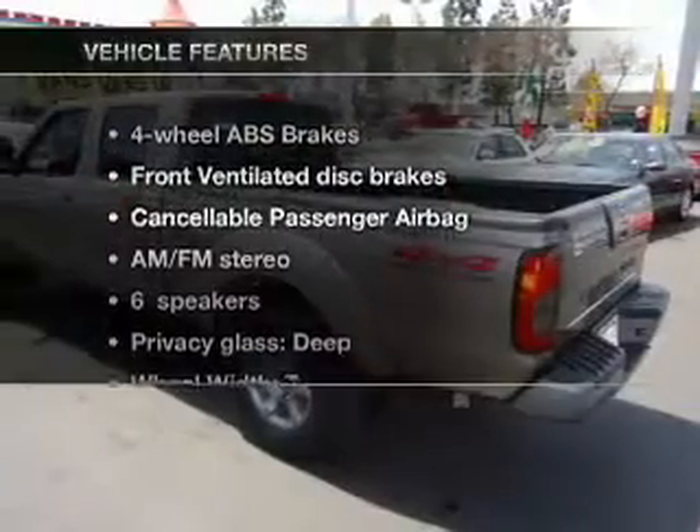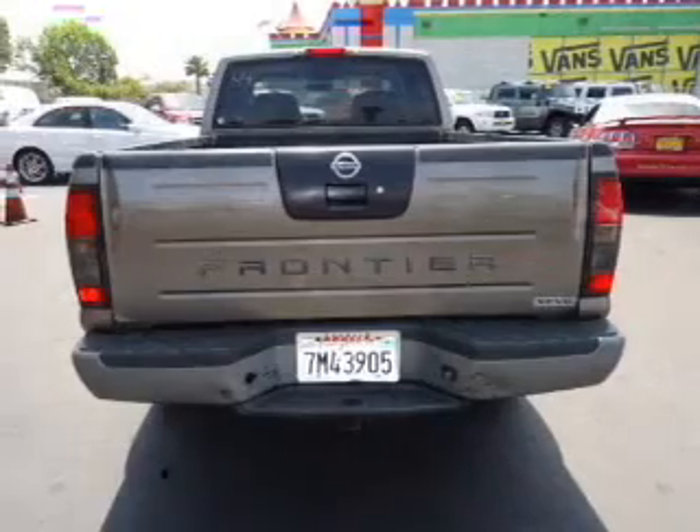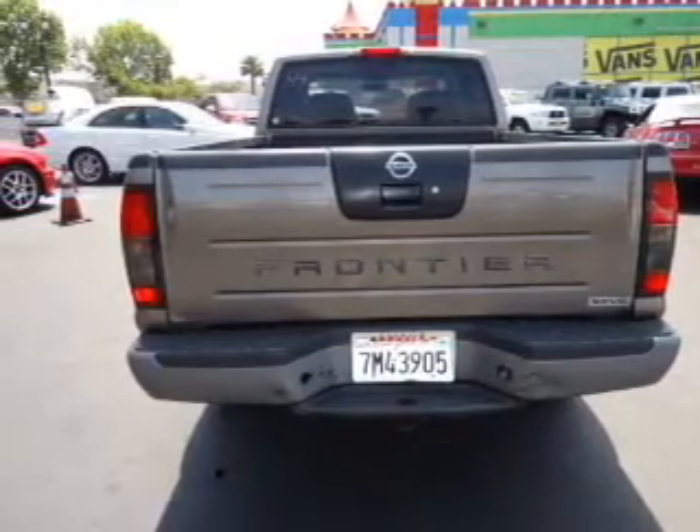And with these notable features, you won't want to miss out on the opportunity to own this amazing ride. An AM-FM stereo, power steering, air conditioning.